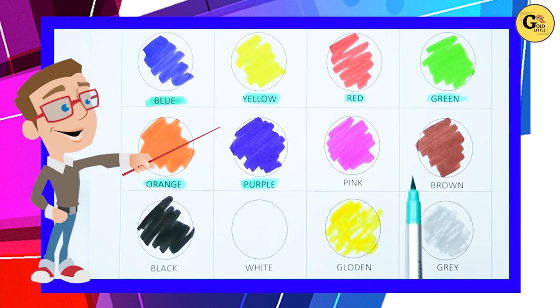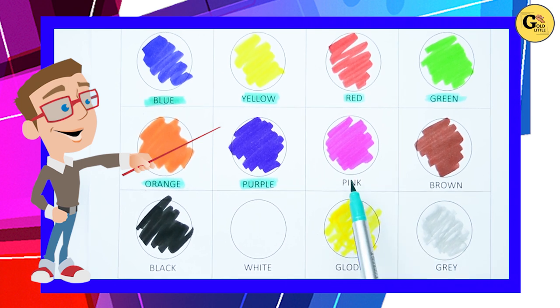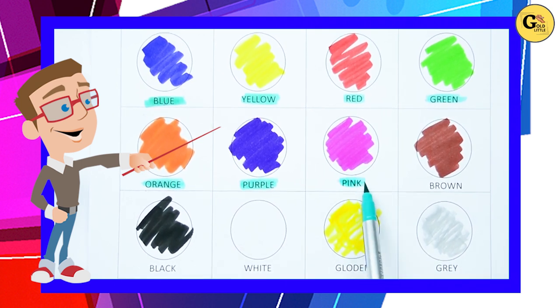Which color is this? Tell me. Yes, kids. It's pink. P-I-N-K, pink. It's pink color.